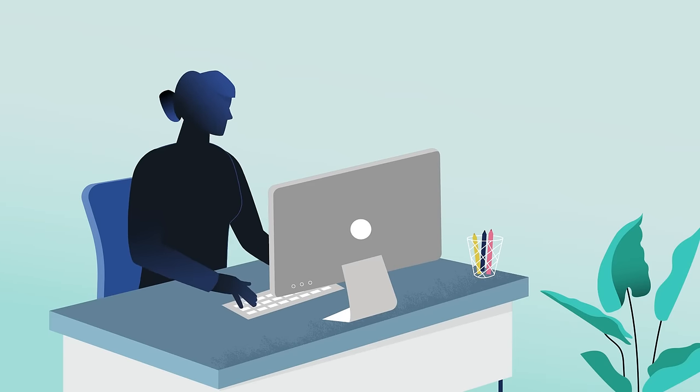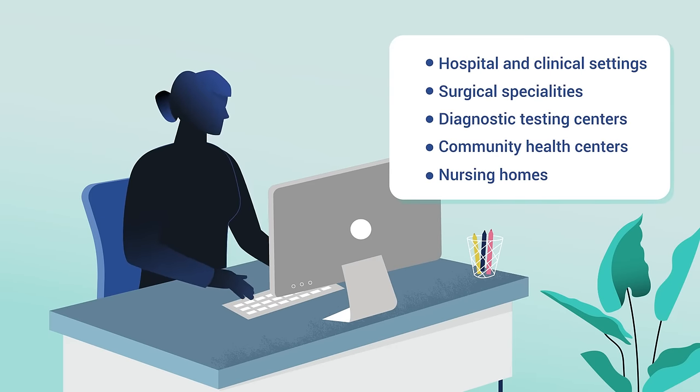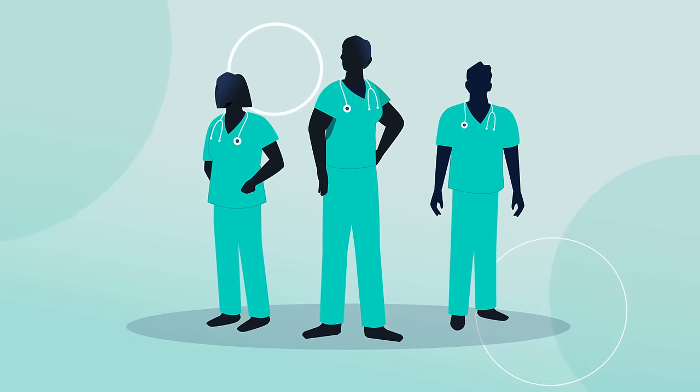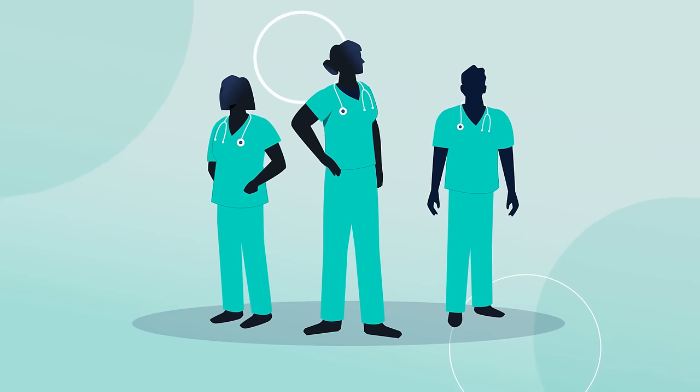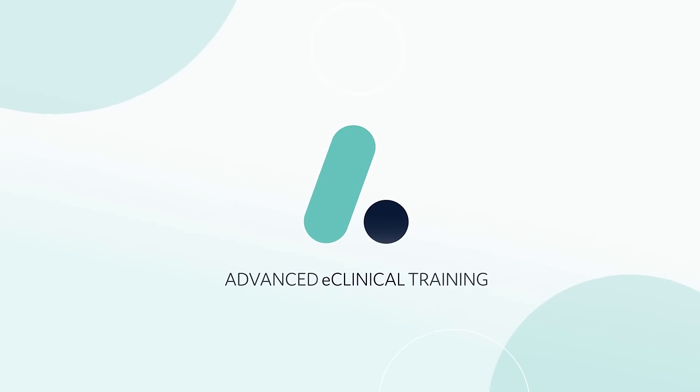Prepare for direct patient care experiences across diverse medical environments. And don't forget to explore our optional externship placement program. Prepare for your career in medicine today and soar into the real world.